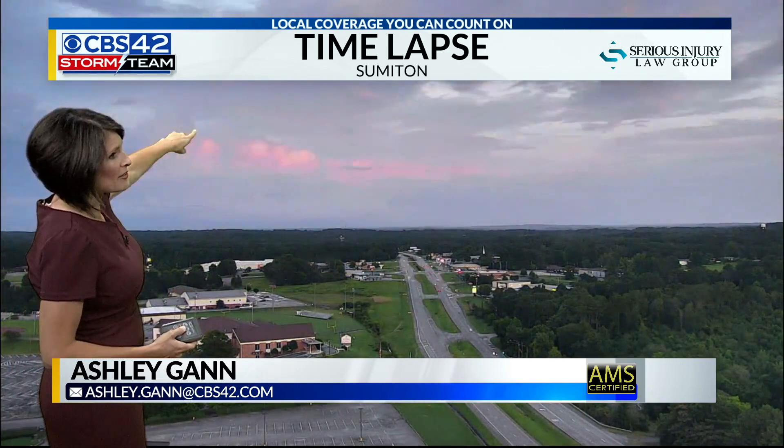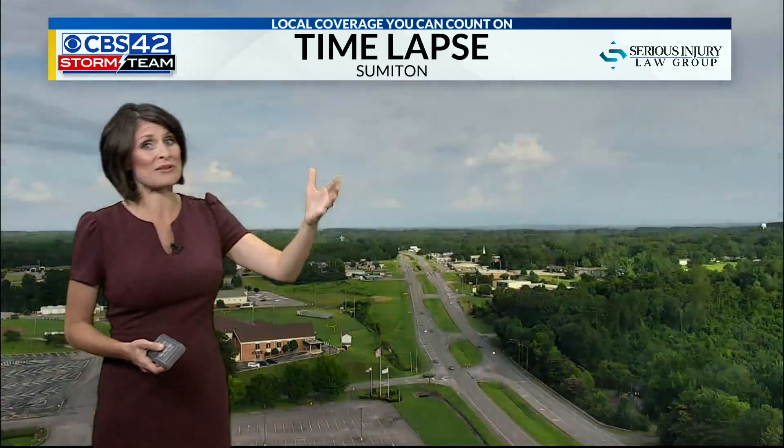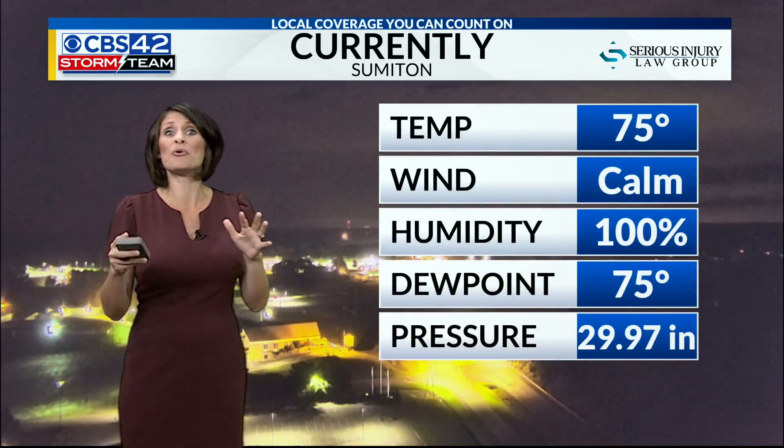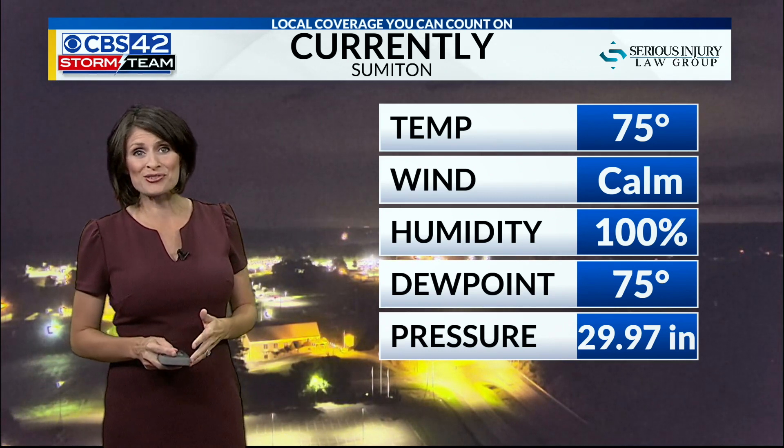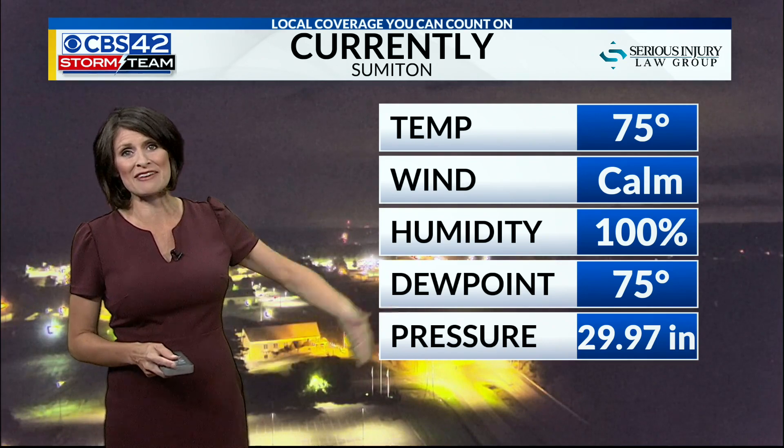We did see some afternoon clouds. What's neat about the Summiton SkyCam is we were actually tracking some storms in Jefferson County, which made for some phenomenal sunsets across Central Alabama. We even saw some pictures sent in through social media of double rainbows spotted across Central Alabama. So even the rain brought some rainbows this afternoon and evening.